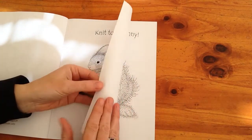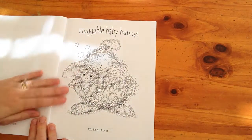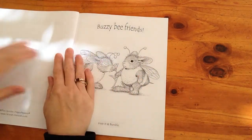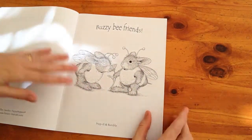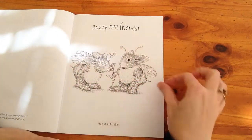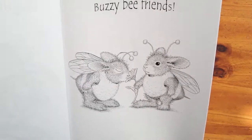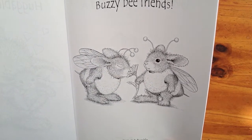I'm probably going to photocopy a few of these pages before I colour them. Some of the smaller images — I'm thinking of greeting cards — these would make beautiful greeting card pictures. This one is called 'Buzzy Bee Friends,' so it's sort of bunnies dressed as bees. This is so adorable. You cannot get cuter than that.